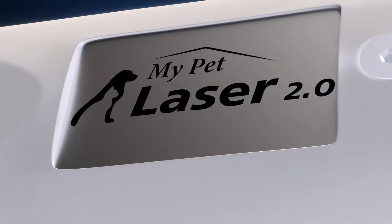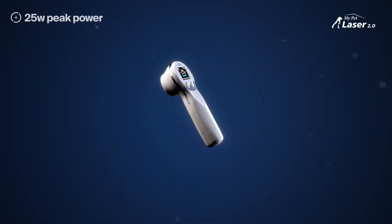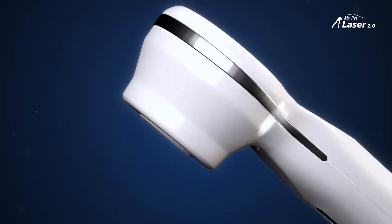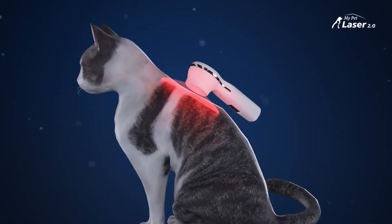Manage pain, control inflammation, and accelerate wound healing in the comfort of home with the My Pet Laser 2.0 from Multi Radiance. Now with more power, new pre-programmed treatment modes, and a full color screen, the My Pet Laser gives veterinarians and pet owners the power to treat hundreds of common companion animal conditions without visiting the clinic.